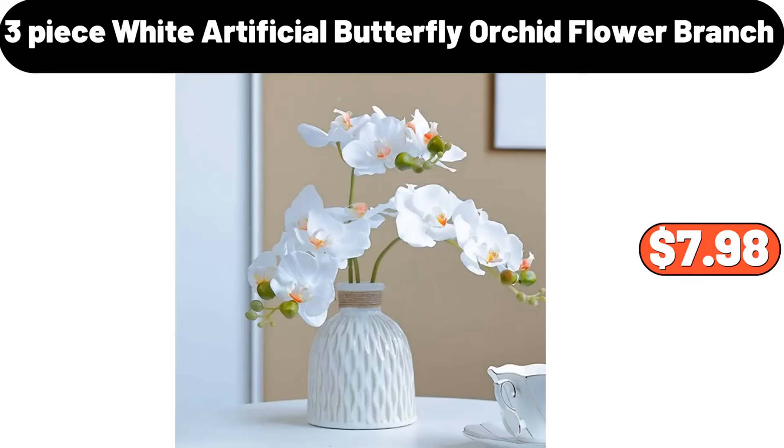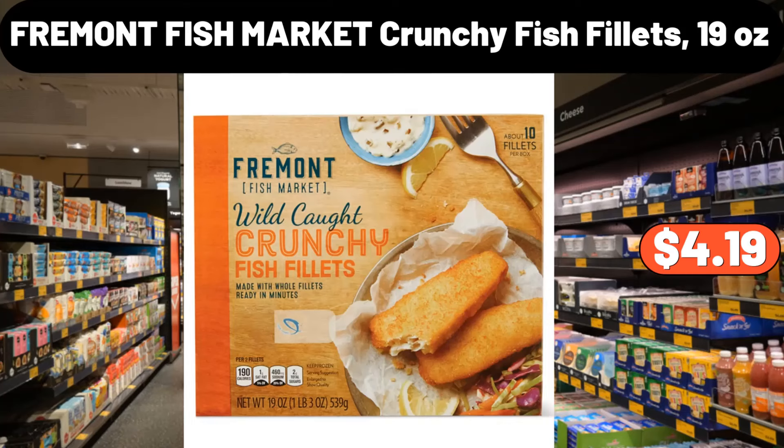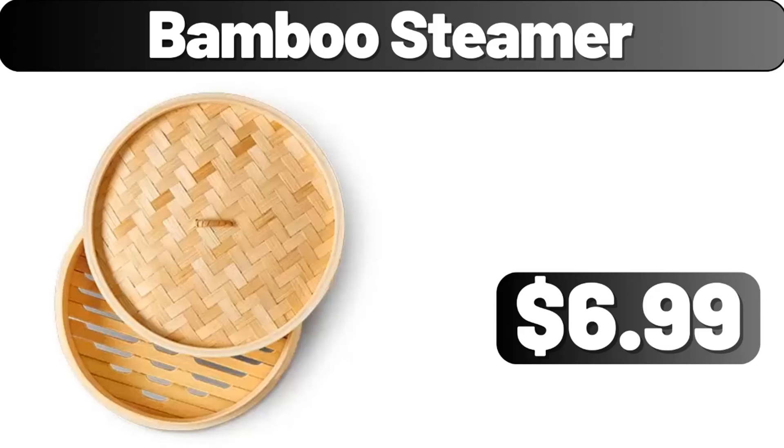3-piece white artificial butterfly orchid flower branch, $7.98. Pillow 4-pack, $7.99. Fremont fish market crunchy fish fillets, 19 ounces, $4.19. Vintage print pillow, double layer raw edge sofa square pillow, $18.99. Bamboo steamer, $6.99.